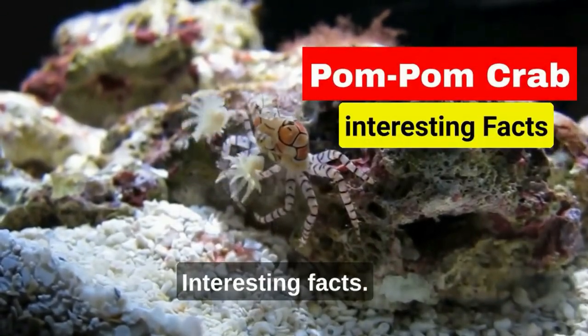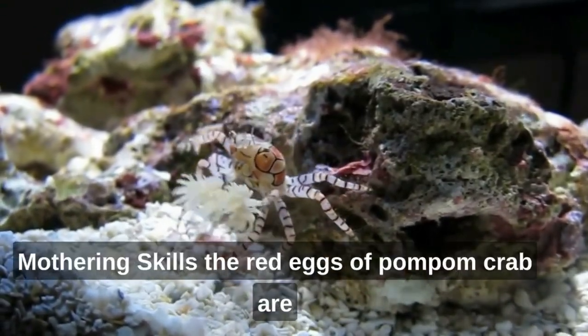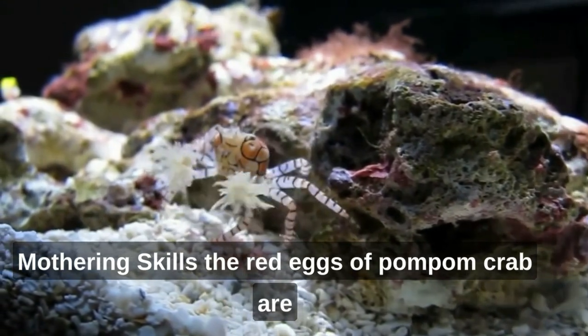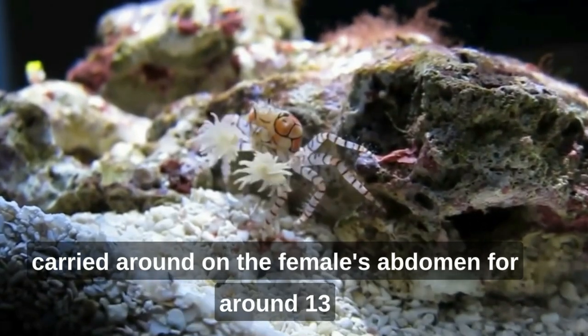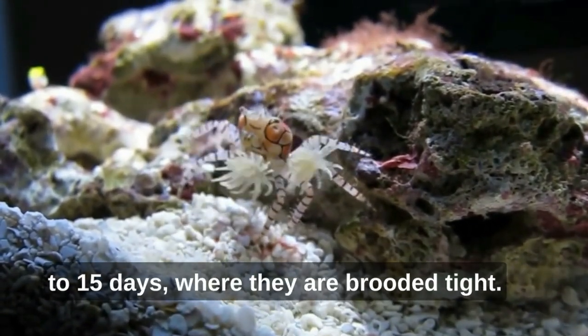Pom-pom crab — interesting facts. Mothering skills: the red eggs of the pom-pom crab are carried around on the female's abdomen for around 13 to 15 days, where they are brooded.